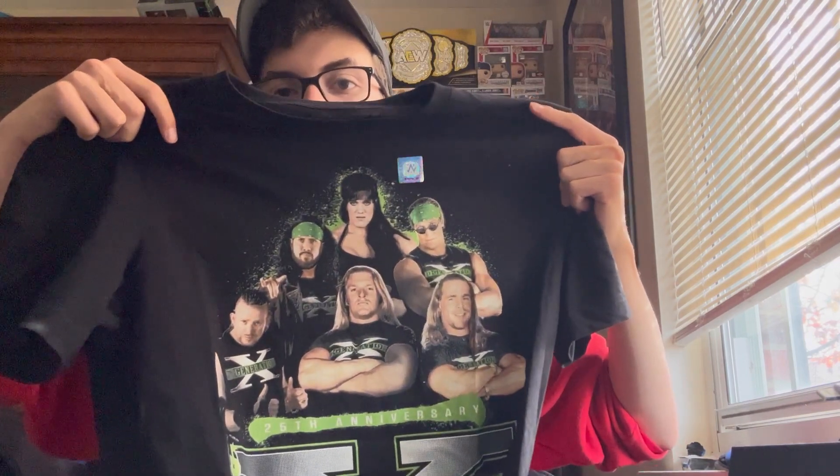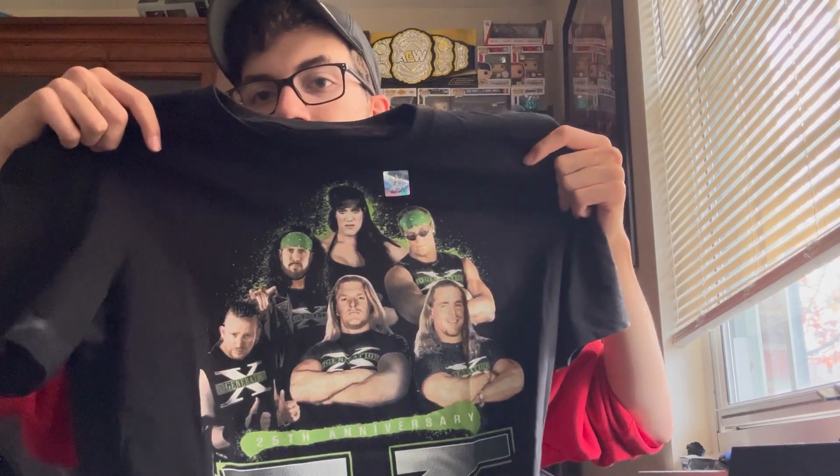That is another great shirt to add to the collection — Road Dogg, Triple H, Shawn Michaels, X-Pac, Billy Gunn, and Chyna. Awesome one. Thank you all for watching, I hope you enjoyed. If you did, please leave a like, comment down below what you'd like me to open next, and wish me luck hitting 300 soon. Subscribe and have a great day, take care.